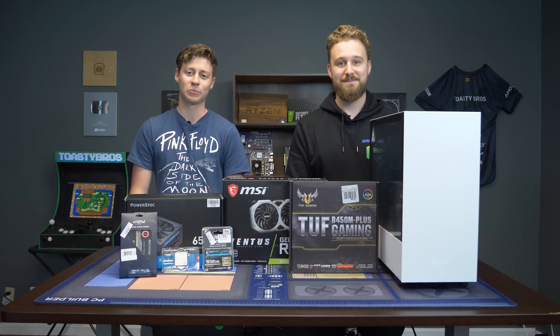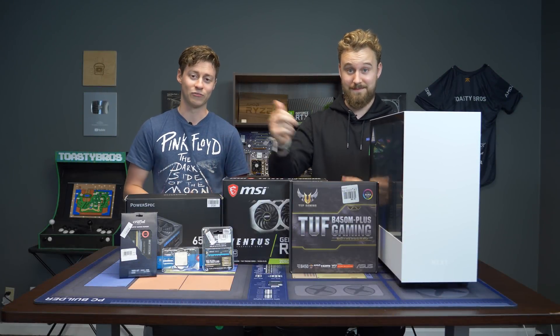Hey, how's it going guys? Jack and Matt here with the Toasty Bros and today we're going to be building an $850 gaming PC.